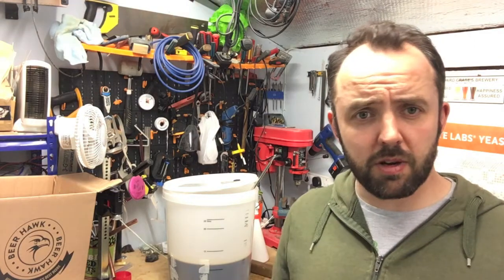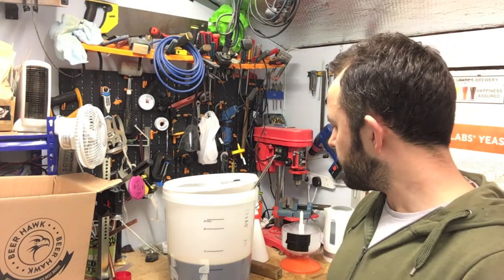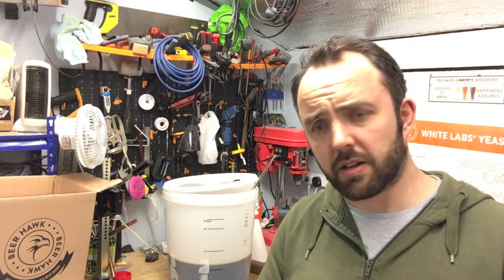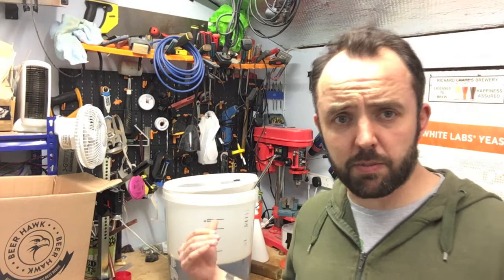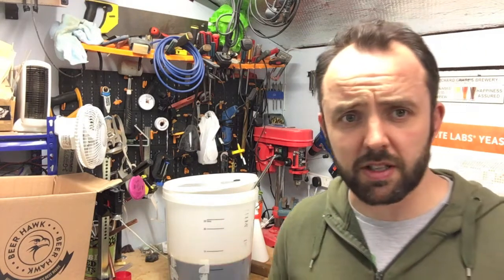I figured I'd rather go a little bit over than under on this one. But time will tell. Anyway, I'm going to get on with the bottling and then I'll just show you all the bottles at the end once I'm done.